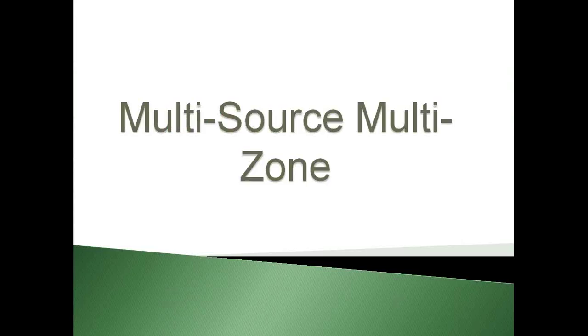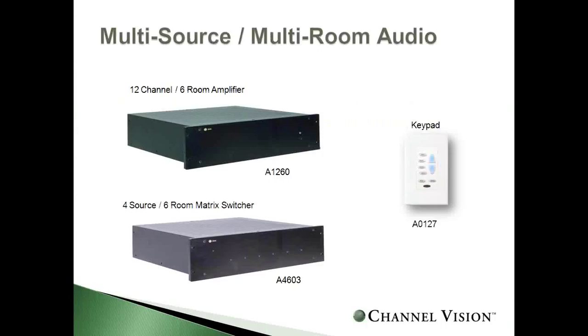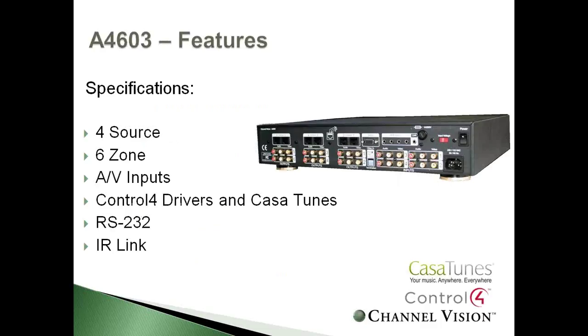For those wanting a more elaborate keypad or a different wiring configuration, we have our multi-source, multi-zone options. We add an additional matrix — the concept being that any zone can listen to any source independently. The matrix, model 4603, allows you to plug in four different sources and distribute to six different zones. It also supports audio-video input including composite video and digital coax, and uses Control 4 or Crestron drivers with RS-232 for home automation integration. There's also an IR link cable to ensure consistent communication when expanding the system.